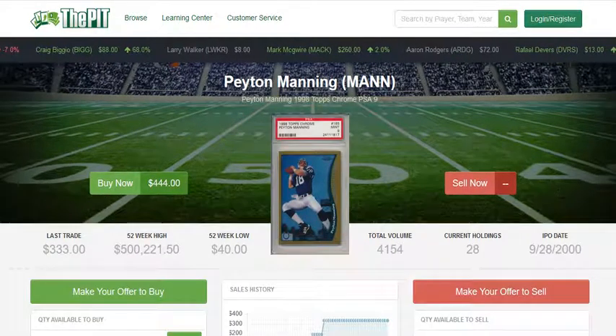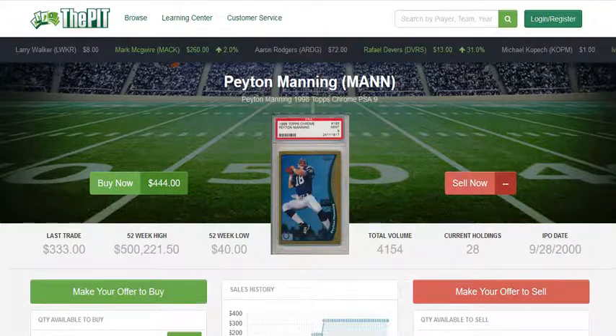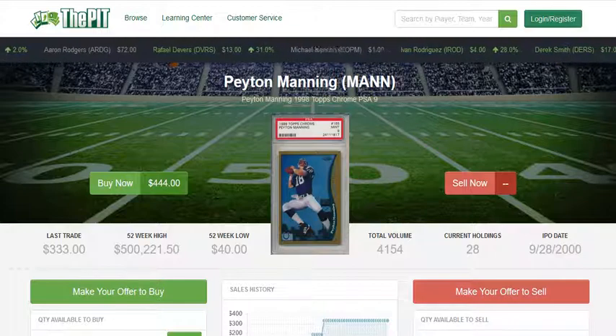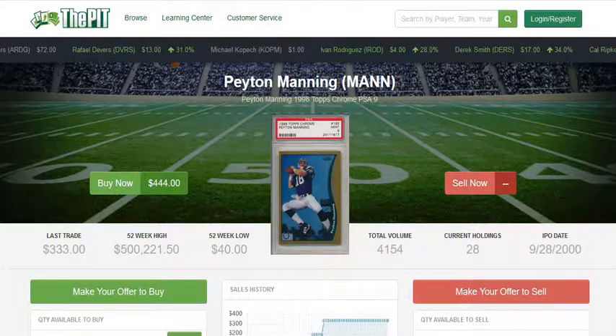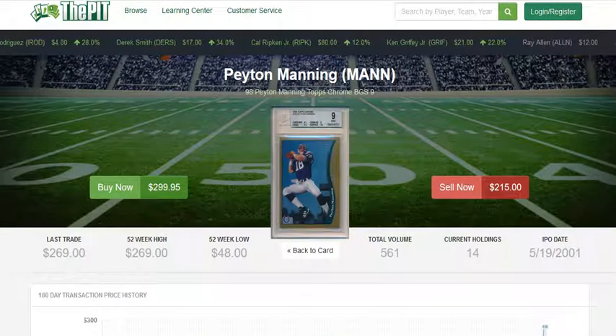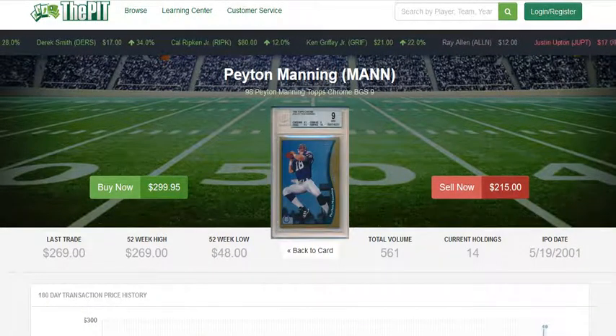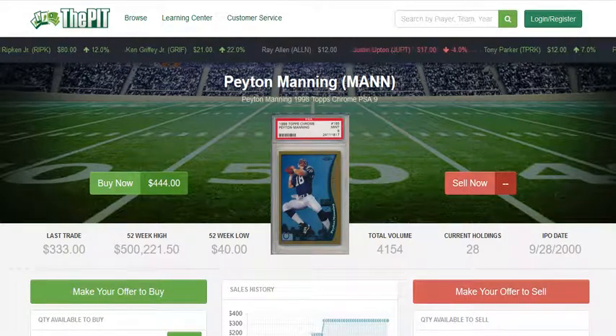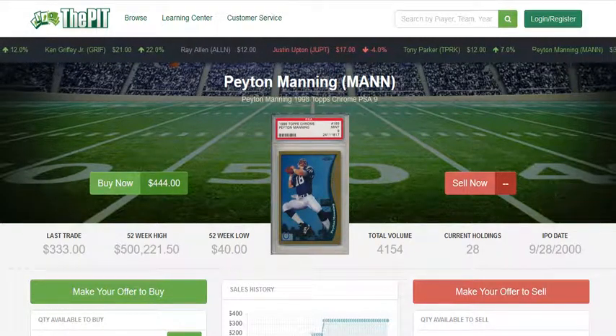I'd love to hear your thoughts on this. Personally, I would say the PSA 9 is going to be the one that is a little bit more fluid on the market and probably has a higher price potential. But I think from a percentage basis, the BGS 9 — especially if you get a really strong 9 with really good subgrades — might end up being an equivalent card. So I'd love to hear your thoughts on that. There's definitely a huge debate in the community about this.